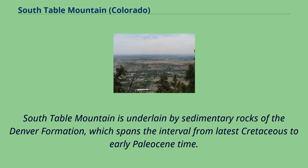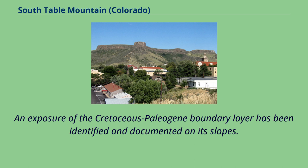South Table Mountain is underlain by sedimentary rocks of the Denver formation, which spans the interval from latest Cretaceous to early Paleocene time. An exposure of the Cretaceous-Paleogene boundary layer has been identified and documented on its slopes.